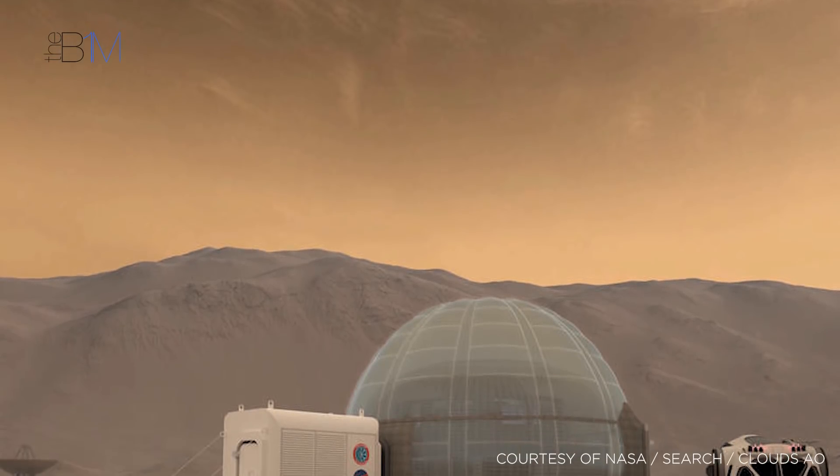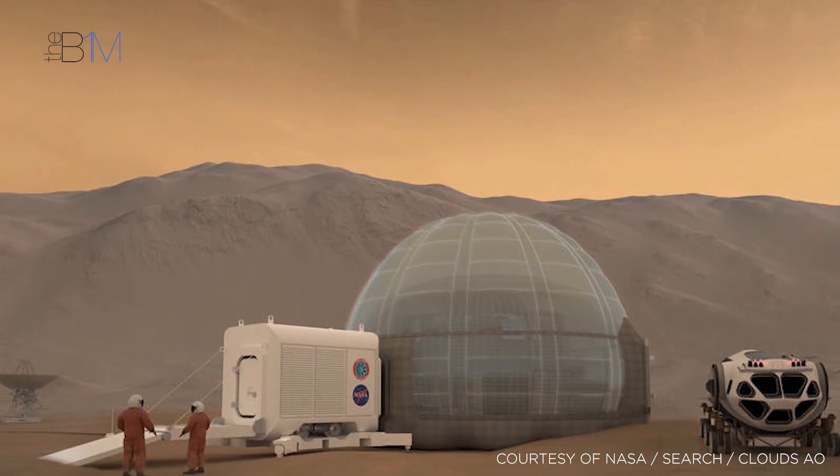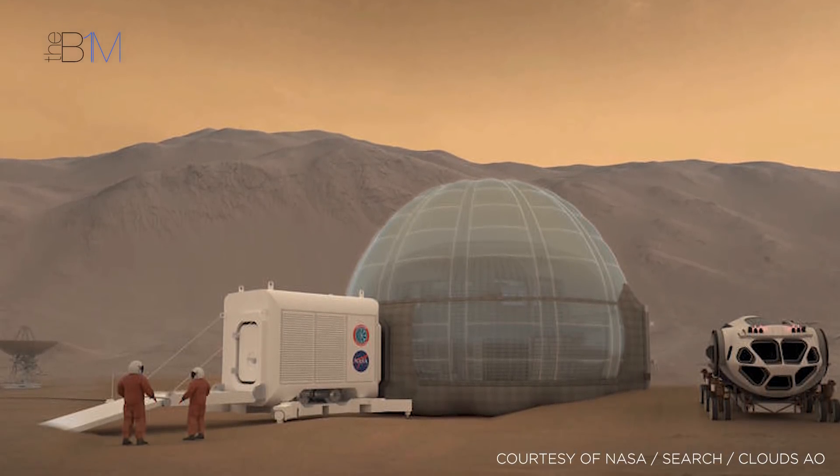Following the competition, the concept is now being developed by NASA into a project called Mars Ice Dome — a large inflatable tube that is surrounded by a shell of ice.